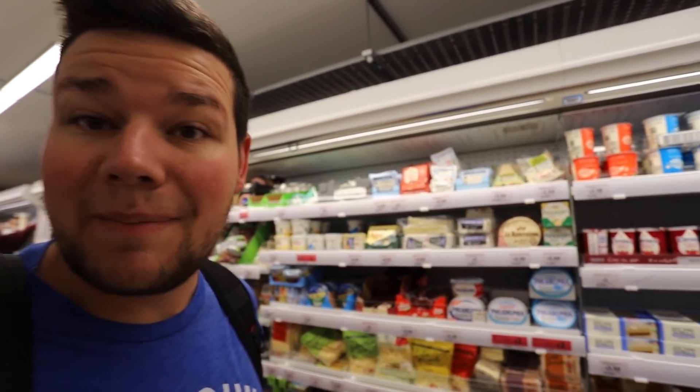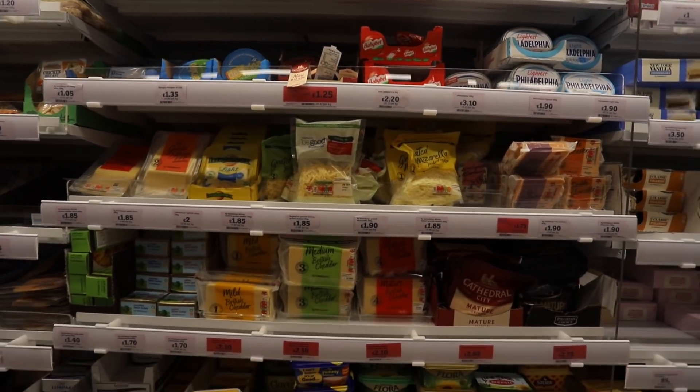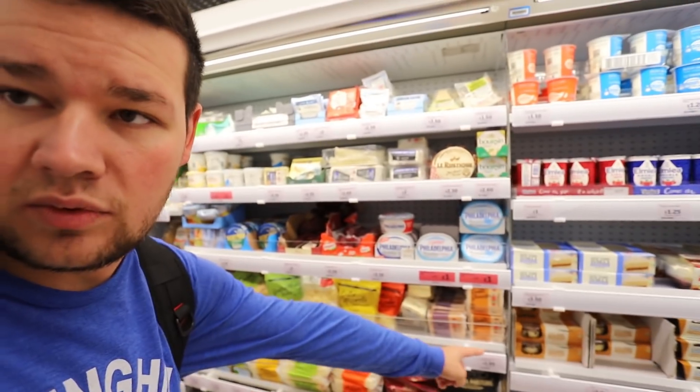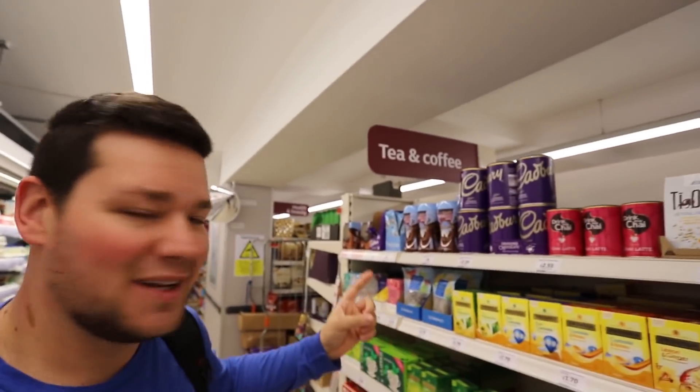Here we are in the cheese aisle. The biggest difference between the cheese aisle here and the cheese aisle in the States is there's hardly any yellow cheese here. I see maybe two little blocks of yellow cheese and everything else is white cheese.